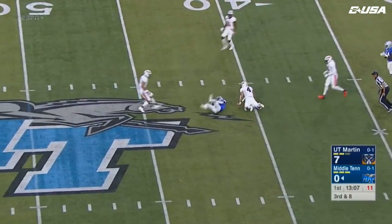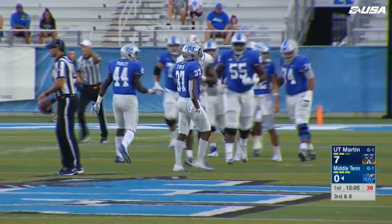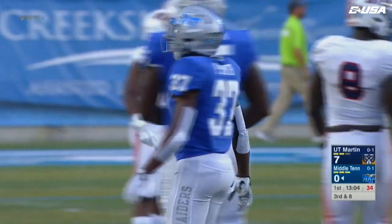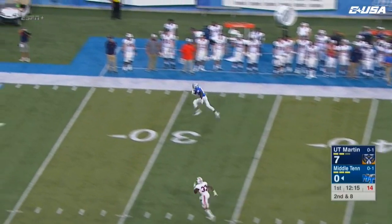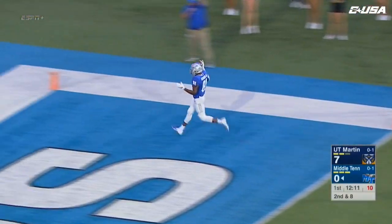Stockstill steps up, looking over the middle — has a man falling down, it's Patrick Smith, the redshirt senior from Nashville, and that is good enough for a Blue Raider first down. Three wide to the top of your screen for the Blue Raiders. Fake the screen pass going downfield — wide open is C.J. Windham and he's going untouched. Touchdown Blue Raiders!